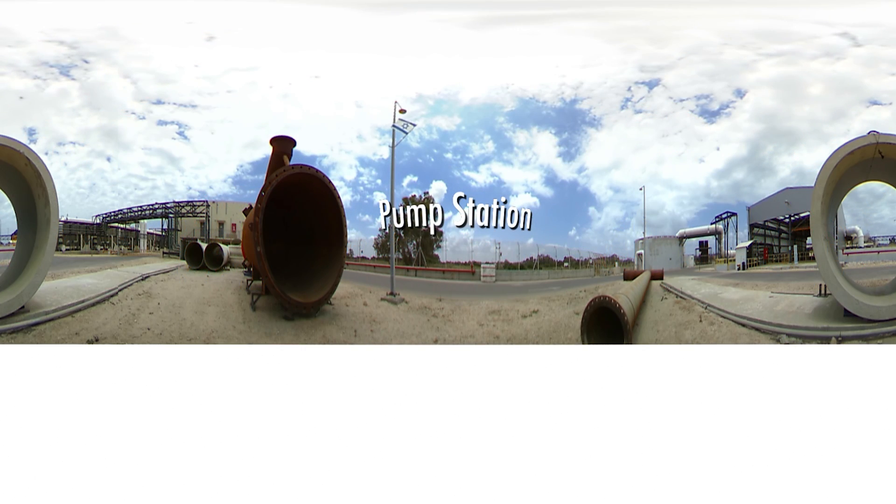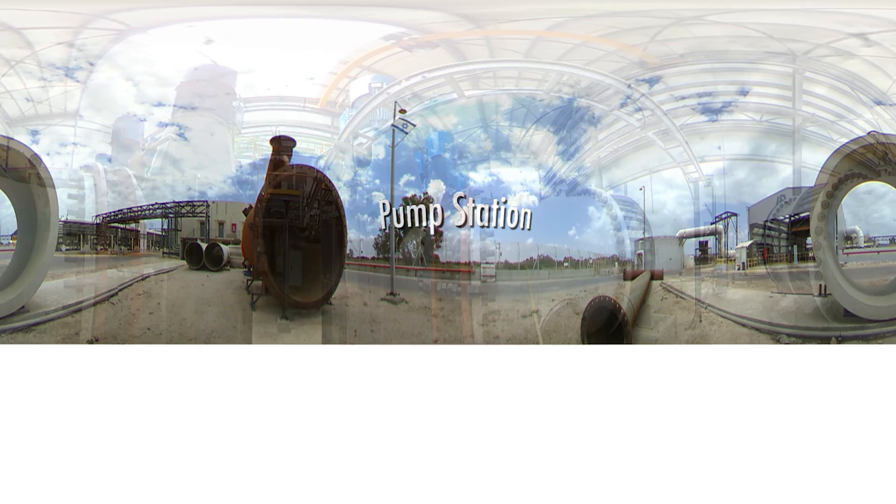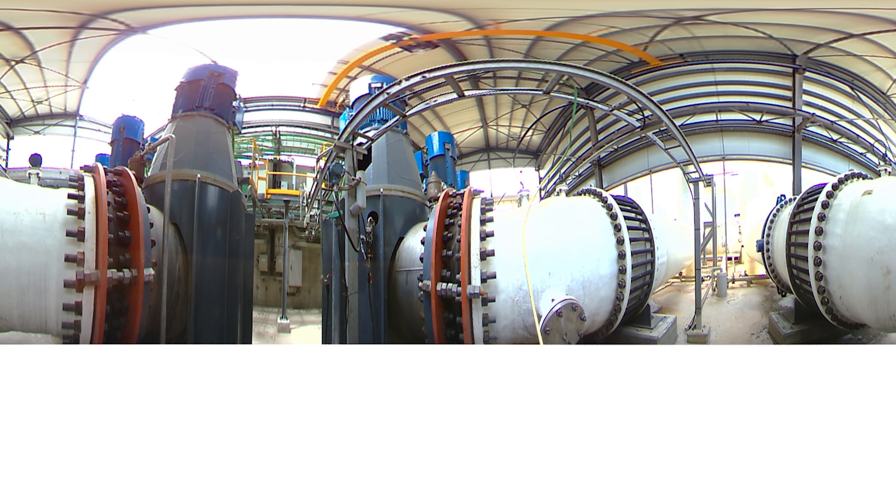Moving on to the pumping station, here you can see the diameter of the pipe used to feed the plant. A total of seven pumps are installed here, pumping 54,000 cubic metres per hour of fresh feed water.